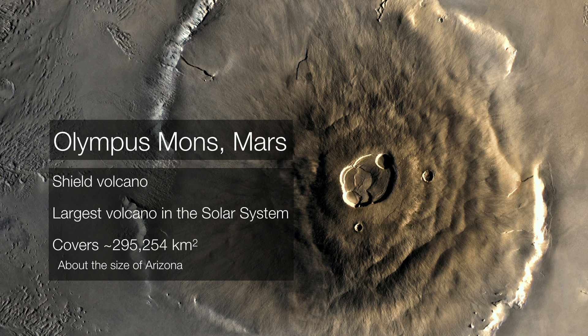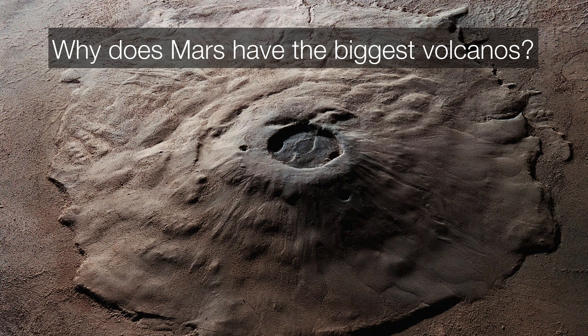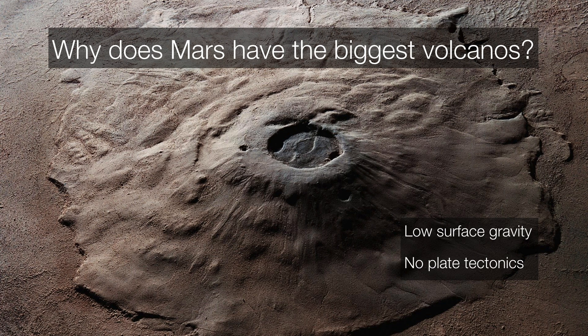Mars is home to the largest volcano anywhere in the solar system — Olympus Mons. It's so big it would actually cover the state of Arizona if it were dropped here on Earth, dwarfing every mountain and every volcano in the solar system. Mars can have such large volcanoes because it has lower surface gravity, so volcanoes don't weigh as much as they would on Earth, and Mars also doesn't have plate tectonics — so volcanoes are free to grow without being broken up, subducted, or spread apart due to moving plates.